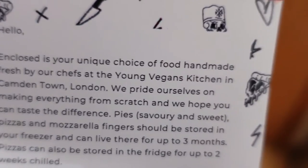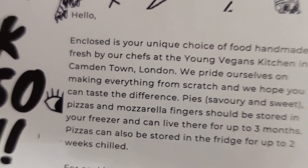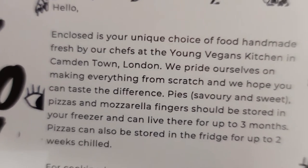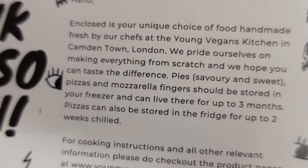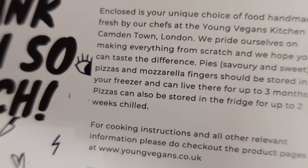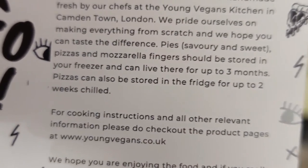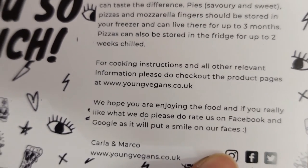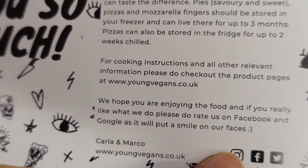The note reads: 'Hello, enclosed is your unique choice of food handmade fresh by our chefs at the Young Vegans kitchen in Camden Town, London. We pride ourselves on making everything from scratch and we hope you can taste the difference. Pies, savoury and sweet, pizzas and mozzarella fingers should be stored in your freezer and can live there for up to three months. Pizzas can also be stored in the fridge for up to two weeks chilled. For cooking instructions and all other relevant information, please check out the product pages at www.youngvegans.co.uk.'